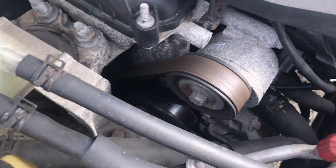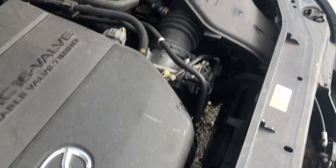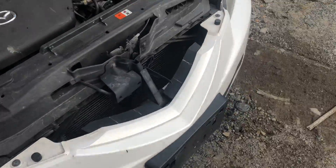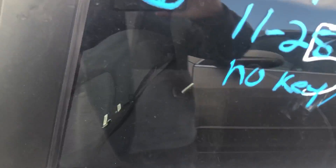The engine is running as you can see, running as it should. We're going to hop in and test out the transmission and power windows and such.